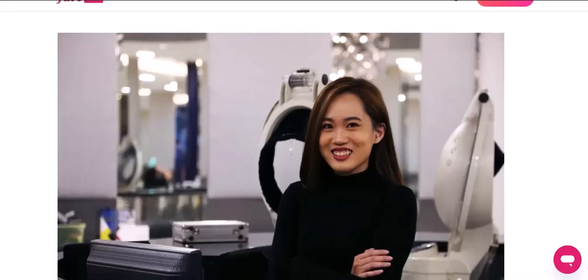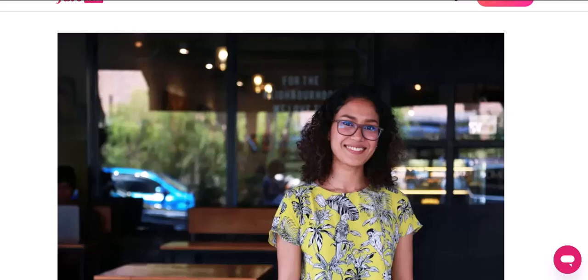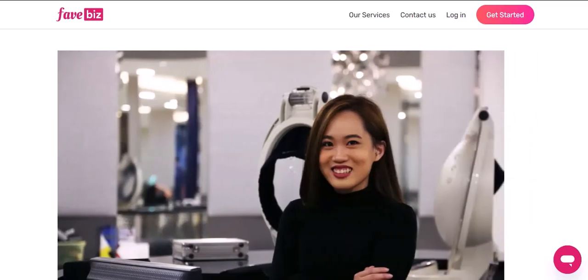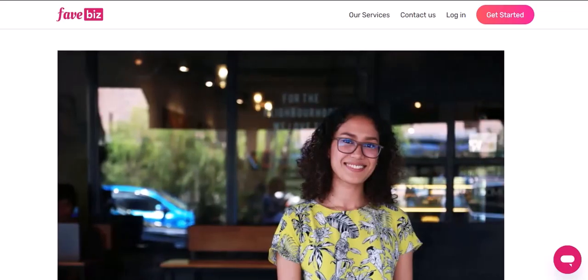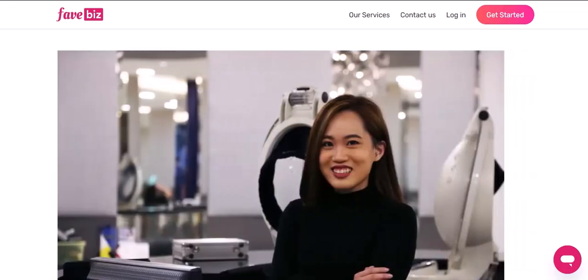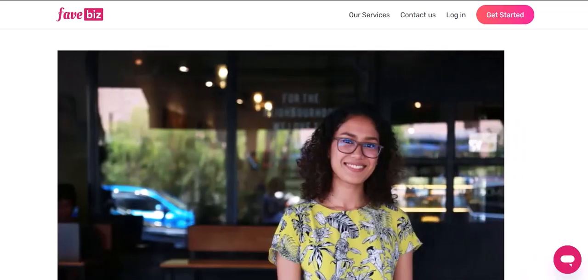Have you ever found yourself in a situation where you needed to make a quick payment but couldn't find a nearby ATM or card machine? Or maybe you've been frustrated by long queues at traditional payment points. If so, FavePay might be the solution you've been looking for. In this video, we're going to explore the growing network of places where you can use FavePay to make seamless and convenient payments. From bustling city centers to quiet suburban neighborhoods, FavePay is making its mark.